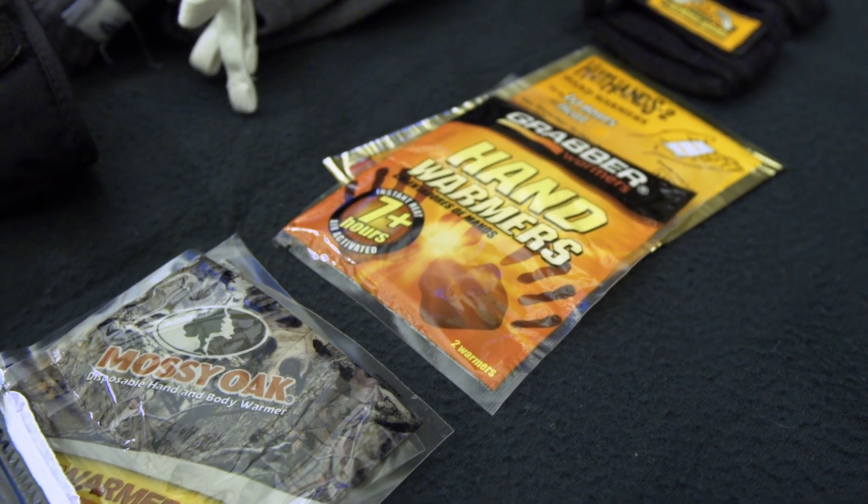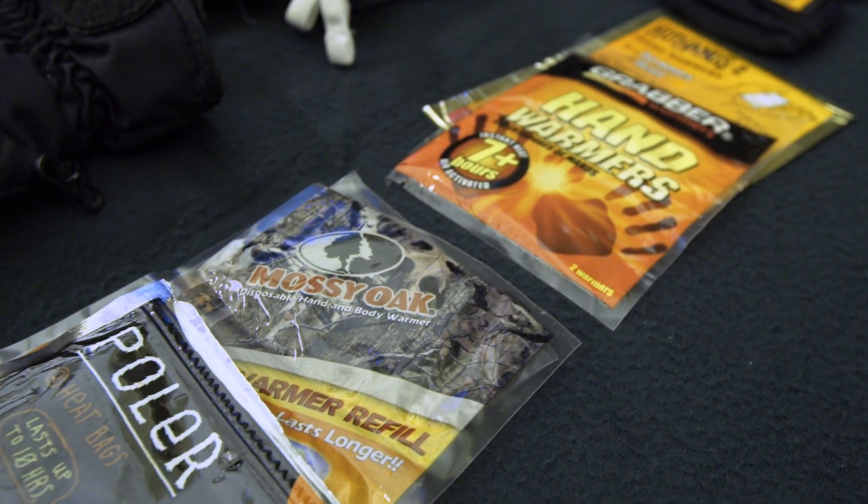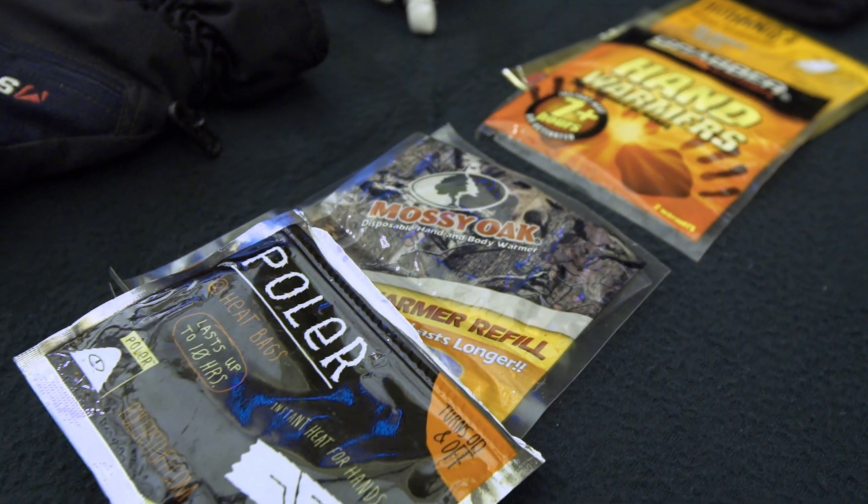Another great hack is using hand warmers in your sleeping bag. I like to go in a little bit before I go to bed and throw some hand warmers into the foot box and around the torso area of my sleeping bag. They have some great electronic hand warmers, but never use a hand warmer that's got a flame.